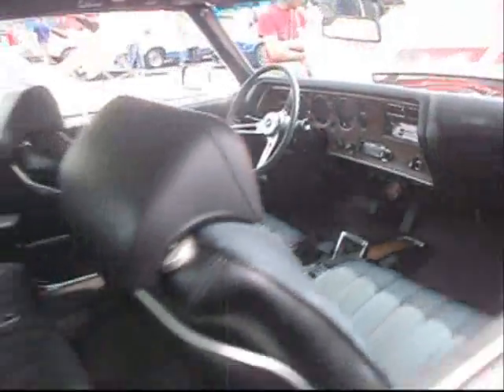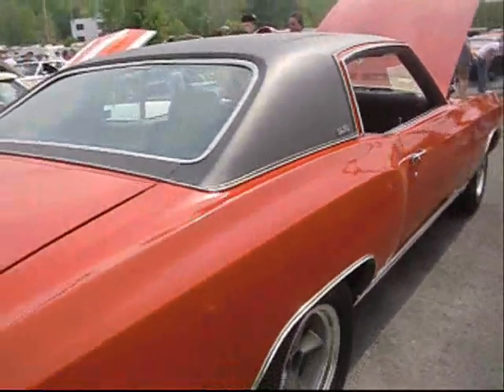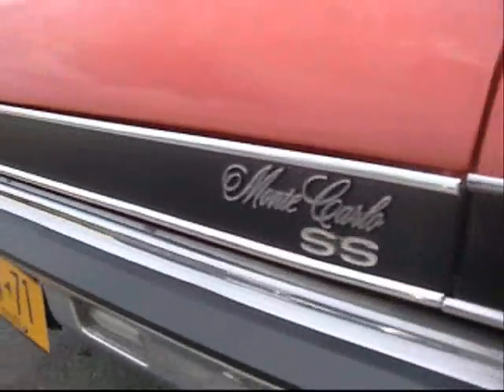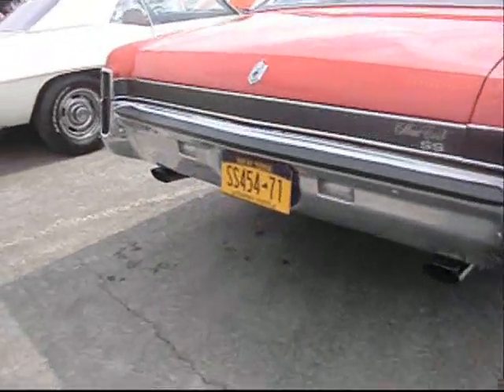What a beautiful Monte Carlo — '71. The supercar era was ending. It's got a halo vinyl top. It's got a blacked-out tail pan.